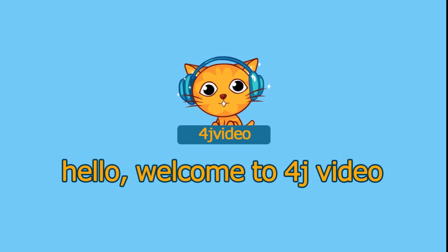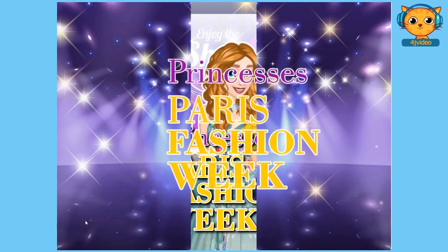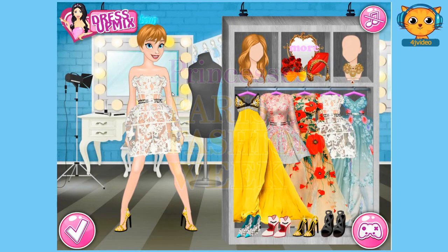Hey guys, welcome to 4J video and today I'm gonna show you a walkthrough to Princesses Paris Fashion Week. So are you ready to play with me guys? Okay let's go and click play. So you can see we have the three princesses here: Princess Ariel, Princess Anna, and Princess Jasmine. So it's up to you guys which of the three you're going to choose first. For me I think I'm going to choose Princess Anna.